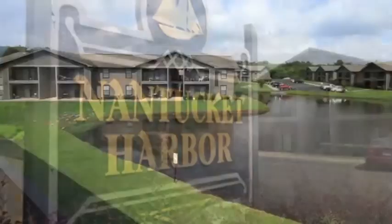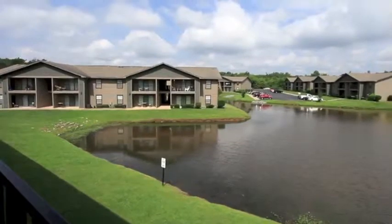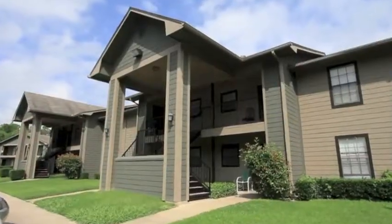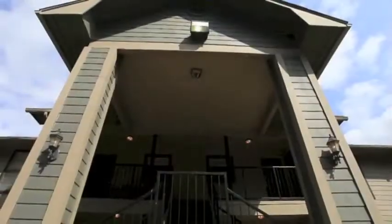Welcome to Nantucket Harbor, situated around a beautiful pond. Here you'll find a peaceful, newly updated apartment community, conveniently located next to Cross Lake.